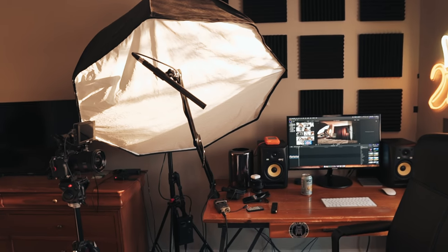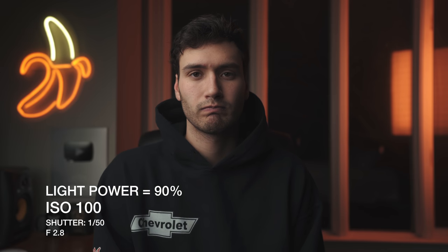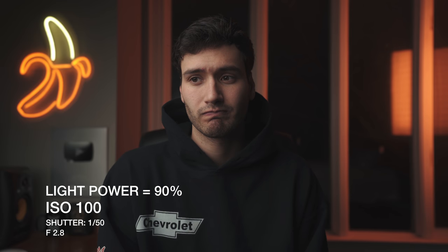Before we wrap up, let me show you how I use the lighting with my camera settings to get optimal results. For most videos I shoot at 1/50 shutter speed, f2.8 aperture, and ISO 400. This lets me keep the key light intensity relatively low at about 30%, making the light on my face nice and soft without too many harsh shadows while keeping the background relatively bright. If I turned the ISO down to 100, I'd have to crank the Aputure 120d higher, resulting in slightly less soft light and a lot more dramatic shadows — which looks good but is too dramatic for what I'm going for.